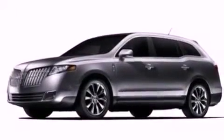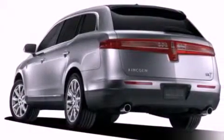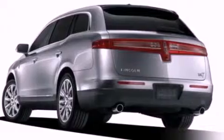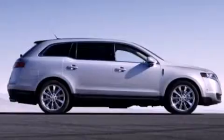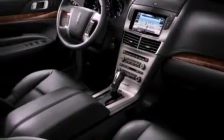19-inch wheels, traction control and stability control systems, a power rear liftgate, leather seats, a security system, front fog lights, privacy glass, an anti-lock braking system, memory settings for the seat's positions so you can recall your favorite alignment with the push of one button, and a rear spoiler.